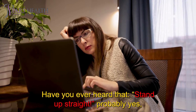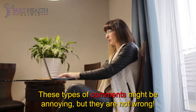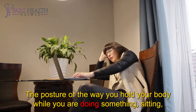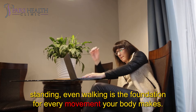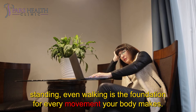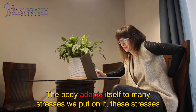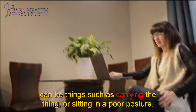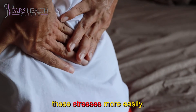Have you ever heard 'stand up straight'? Probably yes, especially when you were a kid. These types of comments might be annoying, but they are not wrong. Posture — the way you hold your body while sitting, standing, or even walking — is the foundation for every movement your body makes. The body adapts itself to many stresses we put on it, such as carrying things or sitting in a poor posture. Having good posture will help the body to adapt itself to these stresses more easily.